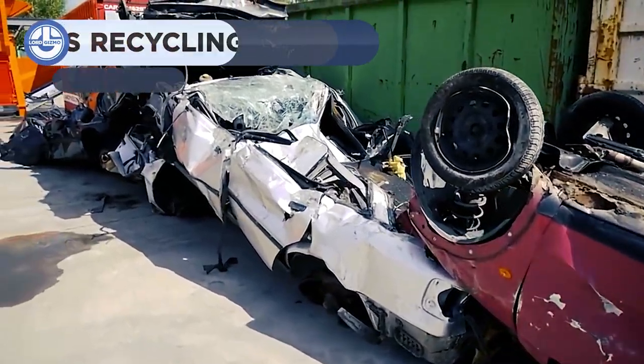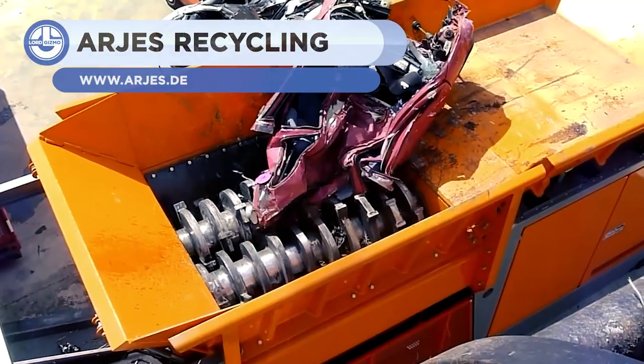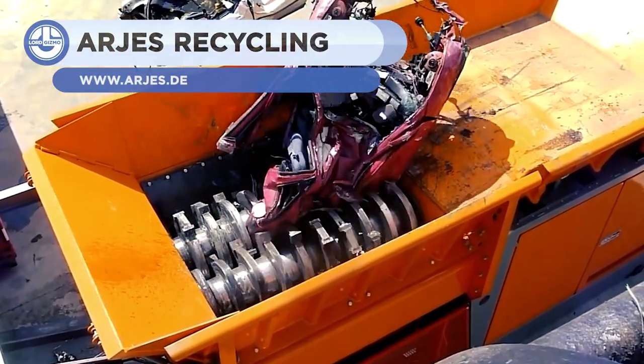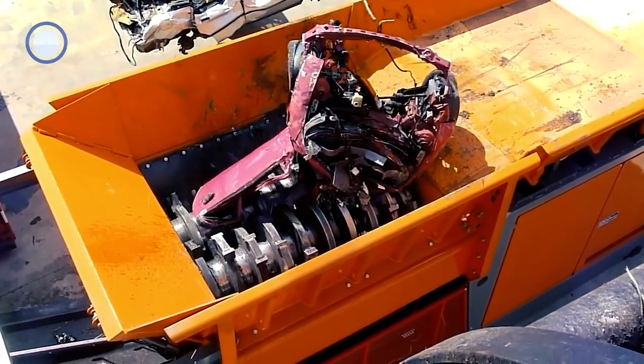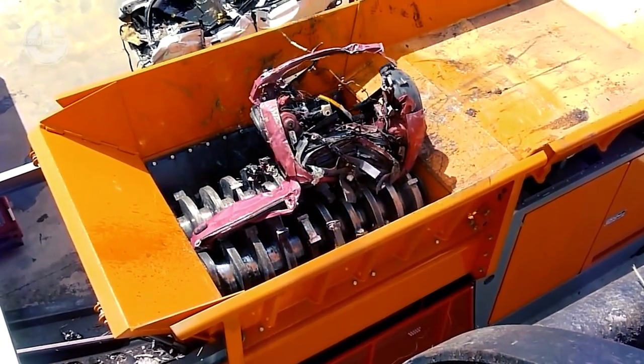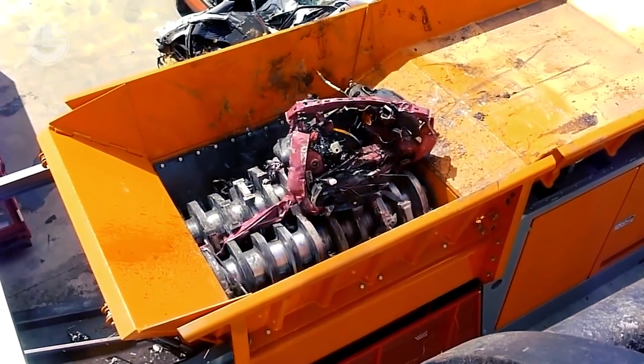Our first clip comes from ARJES showing some satisfying metal shredding. This car was obviously out of order and needed to be recycled. While some cars can be crushed into small cubes, like is always depicted in movies and cartoons, this is not always the approach that is taken.